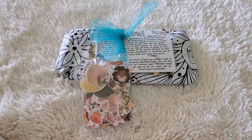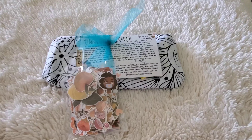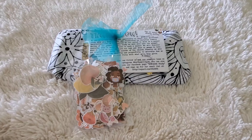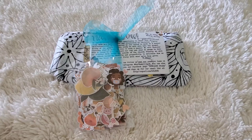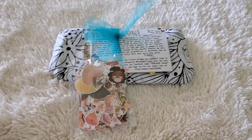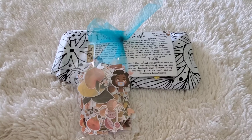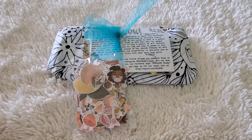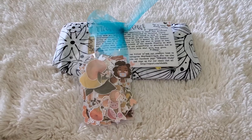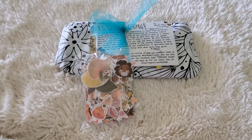They had to postpone my port placement — it was supposed to be today — but because when they do a bronc you cough a lot, and coughing with a stomach surgery is not a good idea. So they decided to hold off on my port placement till next week, Tuesday. I'm kind of happy about it, but also nervous that I have to wait a little bit longer.